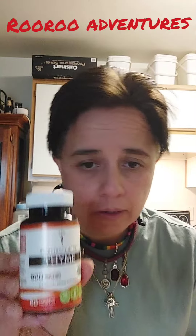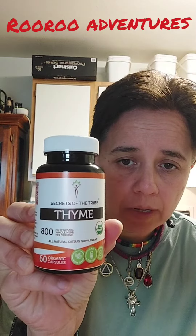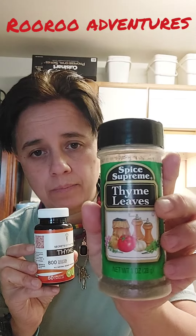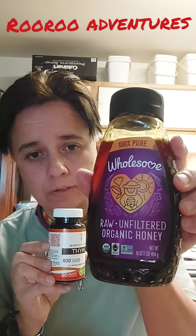It also helps with COVID, the cold, the flu. I bought this from Amazon, so I'm trying it out because I was taking this right here — one teaspoon of this with organic, unfiltered, raw honey.